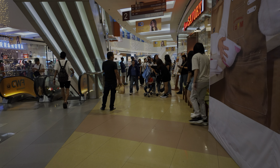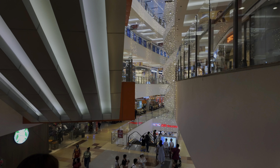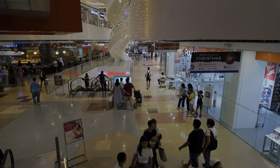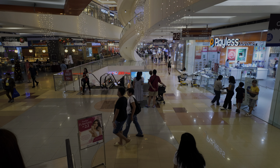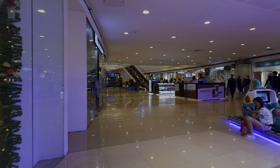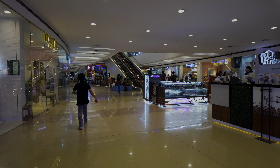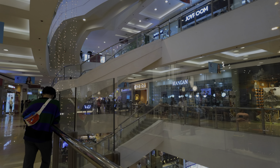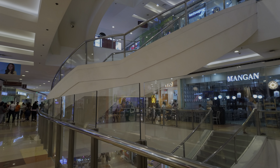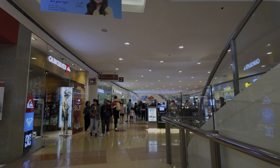We're now entering the Annex, a separate building connected by a sky bridge that's also part of SM North Edsa. I like this place because it has electronics — on the top three or four levels it's a huge electronics mall where you can get pretty much anything in terms of gadgets, computer stuff, and games. Last year I was looking for a Steam Deck here, which is a gaming device by Valve, kind of like a Nintendo Switch. Unfortunately I couldn't find it and ended up getting it in Singapore. Interestingly, despite Singapore's high cost of living, imported goods are often surprisingly well-priced there.